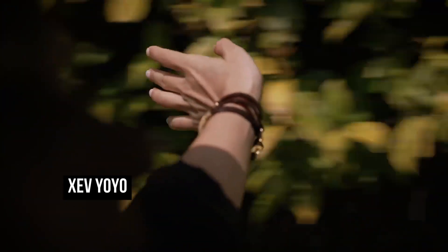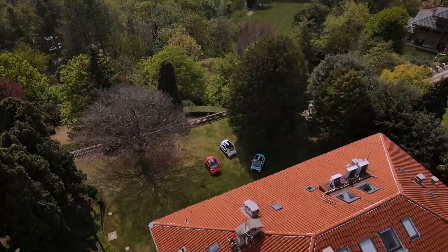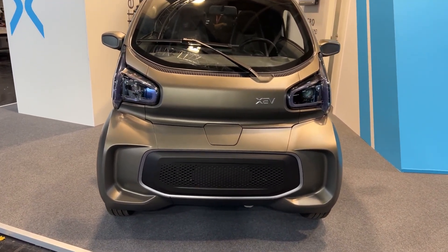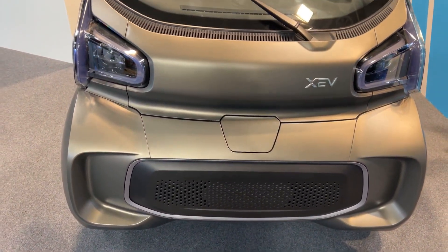The XEV YOYO is an electric microcar developed by XEV, a Chinese-Italian electric vehicle startup company. It is a compact two-seater electric car designed primarily for urban driving. The YOYO is powered by an electric motor and a lithium-ion battery that provides a range of up to 150 kilometers on a single charge.